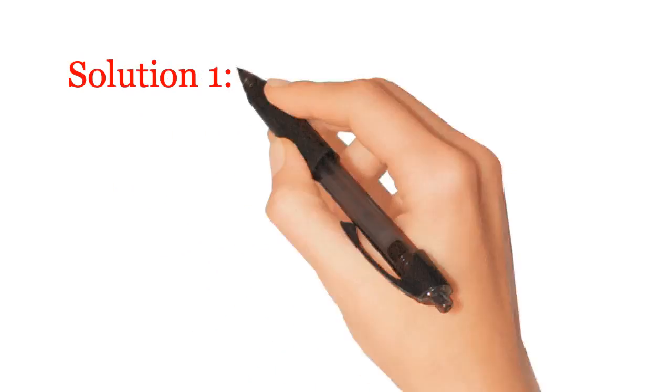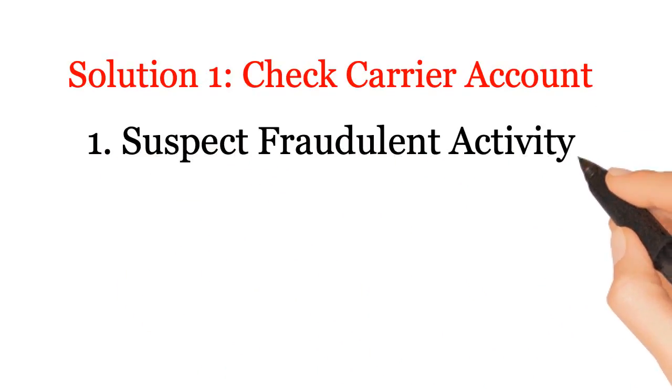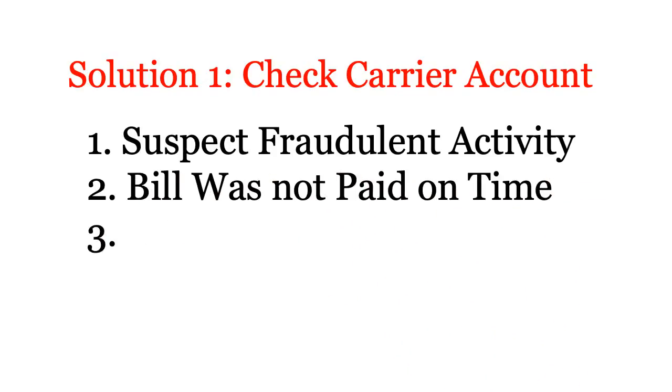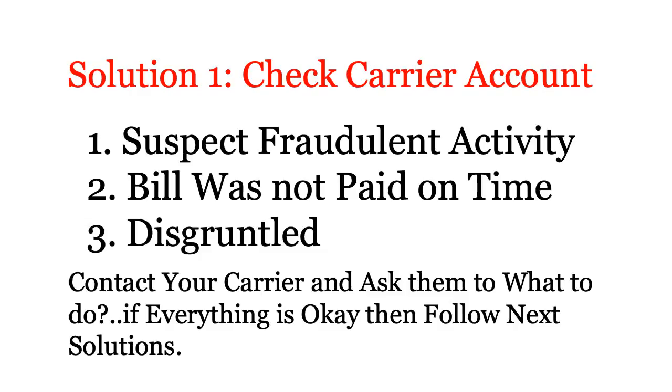Solution 1: Check carrier account. Suspect fraudulent activity, bill was not paid on time. Contact your carrier and ask them what to do. If everything is okay then follow next solutions.